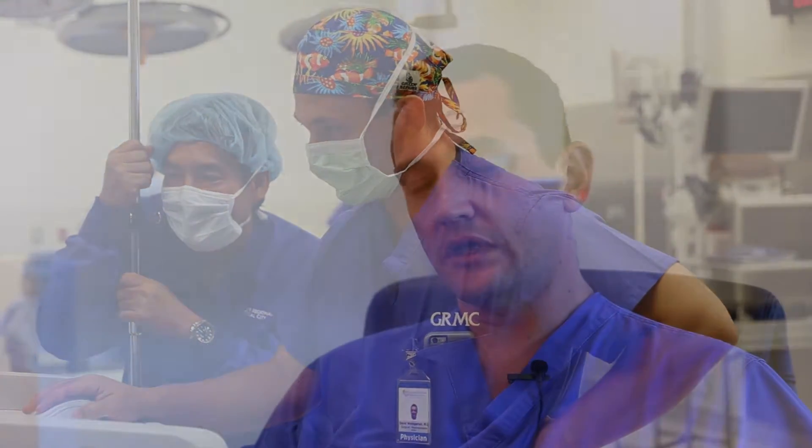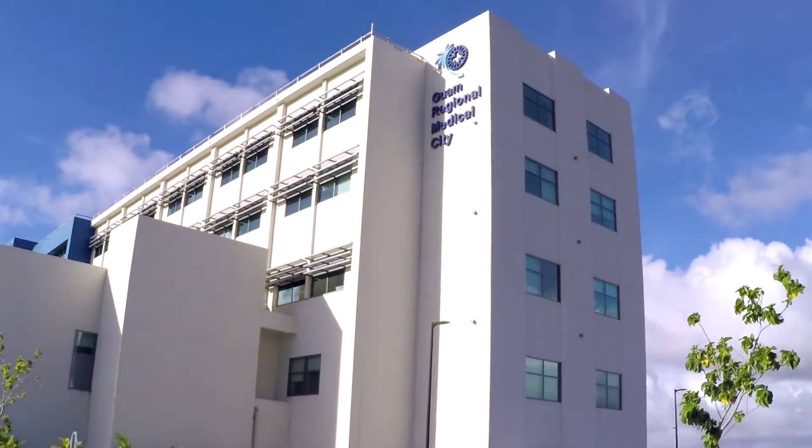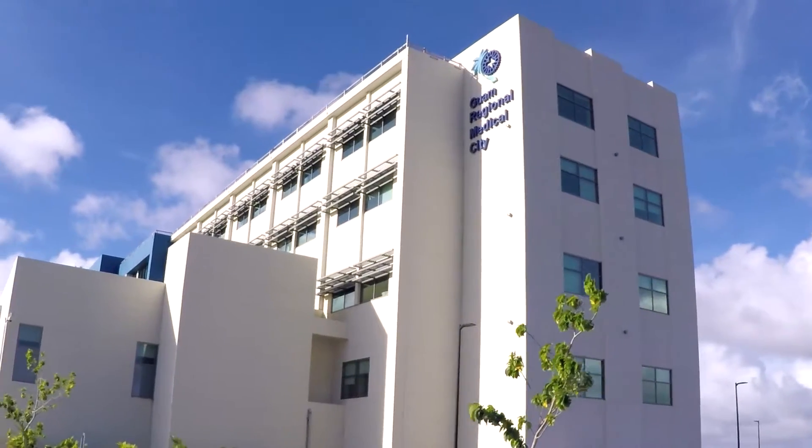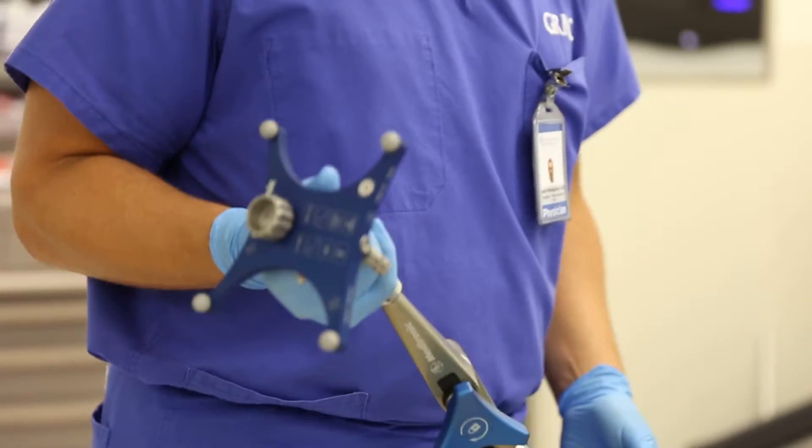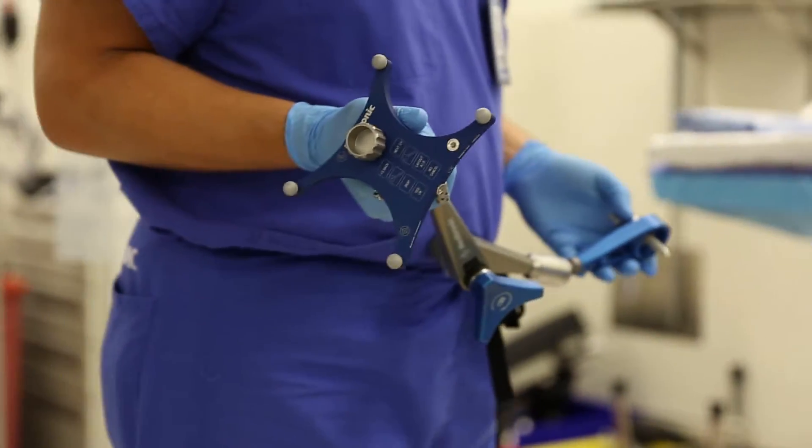In terms of biopsies, you can either do them open — meaning we take a large piece of the skull off and actually physically see the tumor with our own eyes, which means you have to penetrate a fair amount of brain tissue to get to it — or a stereotactic biopsy, which is what we ended up deciding to do. It was a first-of-its-kind operation that made use of two devices only available at GRMC: a stereotactic needle linked to a neuro-navigation system.